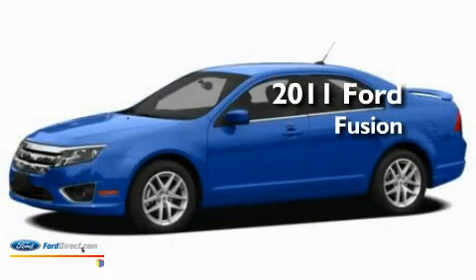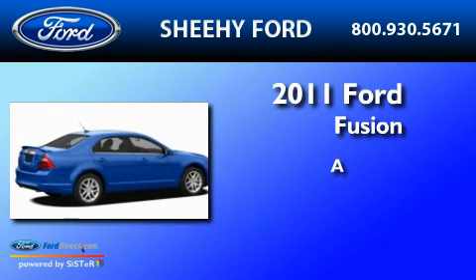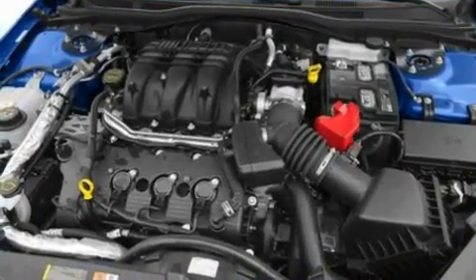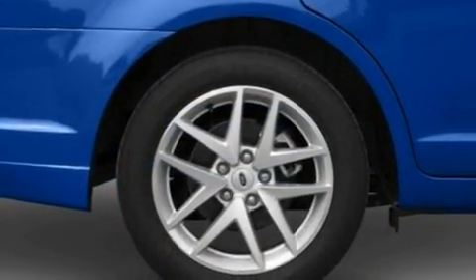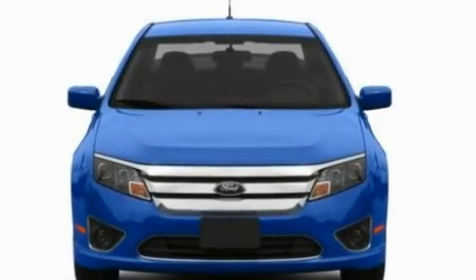This is a brand new 2011 Ford Fusion. Its top features include an auto-dimming rearview mirror, front and rear reading lights, a six-speaker audio system, a CD player, a double wishbone independent front suspension, and four-wheel independent suspension.